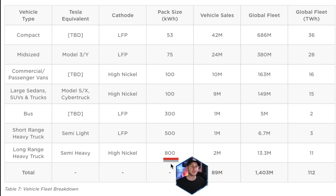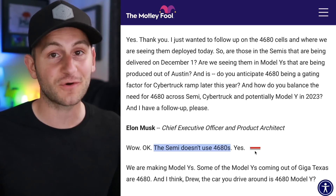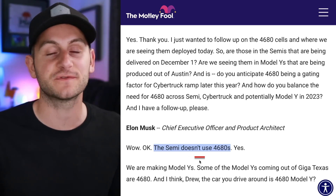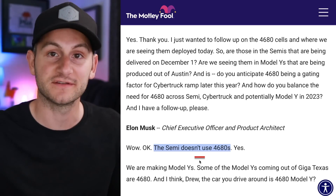Going back to Tesla's Master Plan Part 3, the long-range Semi has an 800 kilowatt-hour battery pack and the short-range has a 500 kilowatt-hour pack, with LFP cells for short range and high nickel cells for long range. Also a reminder from that Q3 call: Elon said the Semi does not use 4680s — it's been using 2170s.